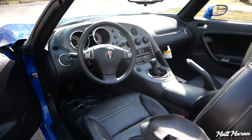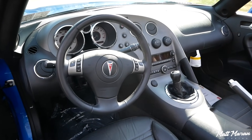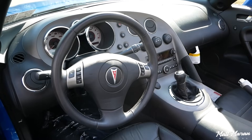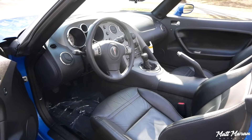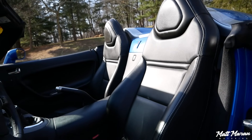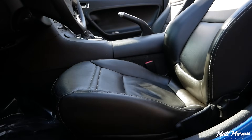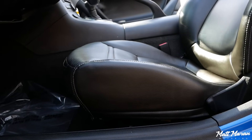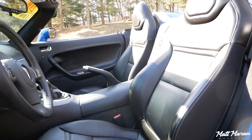For the interior of the Solstice, it is interesting — it's a combination of parts-bin stuff, but it's been put together in a way that does make this feel like a dedicated sports car. Having this cockpit-style curvature to the center console area, and these sporty seats which are wrapped in leather — they're actually really nice and plush, to be totally honest. With only 4,000 miles, I'm sure that certainly helps. They're actually really nice seats and have a good bit of bolstering to them.